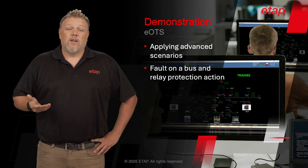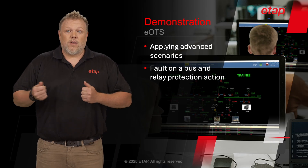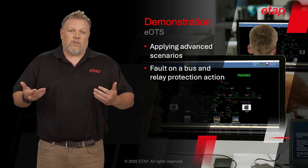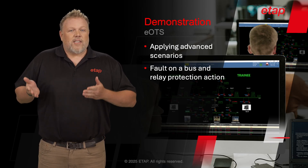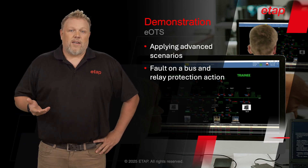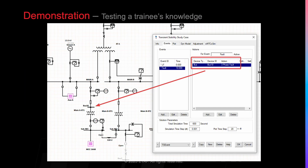In this next example, let's take a look at a more advanced situation where there's a fault on a bus, which results in a relay protection action. Prior to the execution of the training session, the engineer and trainer is able to define various scenarios to test the trainees. Using the same tools that are used for planning and design, we can create scenarios and evaluate their behavior. Once evaluated, we can apply them to the training environment. In this scenario, a fault is placed on this bus after 10 seconds. The system was designed with proper protection and coordination design principles, so we can expect to see sections of the system become de-energized as a result of the fault.